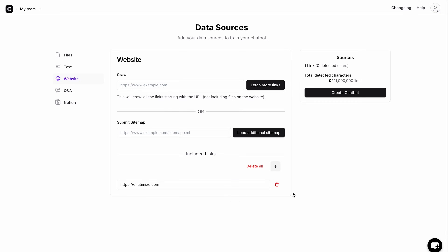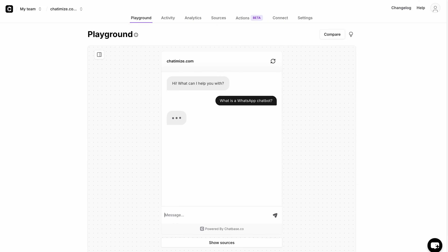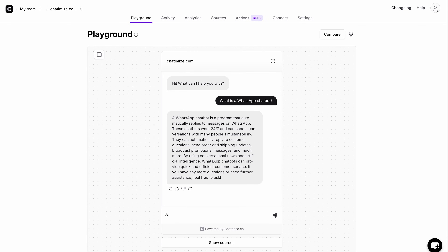That brings us to the next platform, which is Chatbase. Chatbase is great if you want to get started with AI on WhatsApp. You can basically train a chatbot on your data — such as your website or documents about your business — and it can immediately answer questions about that data within minutes. They offer a very easy-to-use interface; you can just upload a bunch of documents and your chatbot is created within minutes.